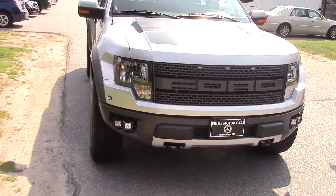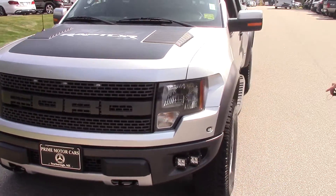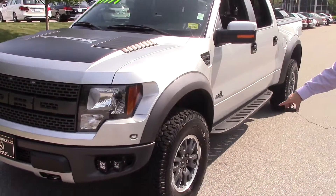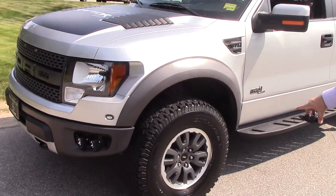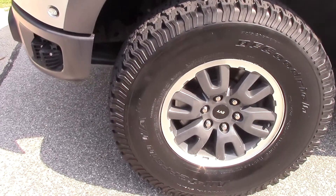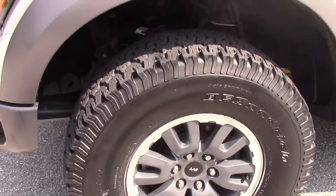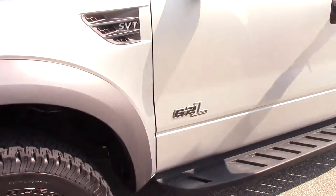Come on over here to the side. The vehicle is silver in color. You can see it's got the nice alloy wheels. You can see the SVT in the center cap — that stands for Special Vehicle Team — with the BF Goodrich Baja 500s all-terrains.